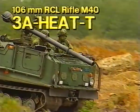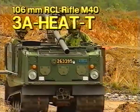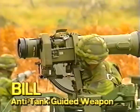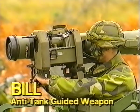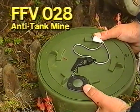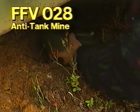The 3A Heat-T armor-defeating round for upgrading the 106 recoilless rifle M40. The BIL-ATGW, the first anti-tank missile system to employ the top attack principle. The FFV-028 anti-tank mine, one of the mines demonstrated on this day.